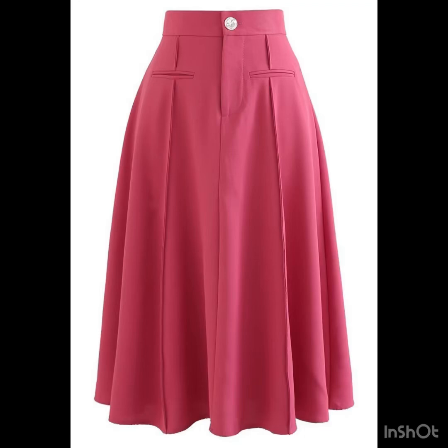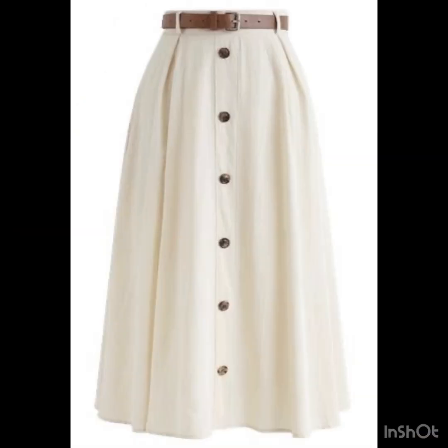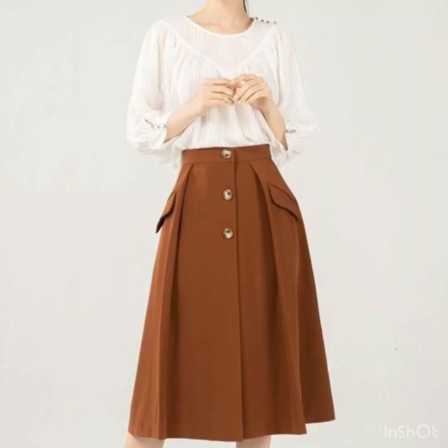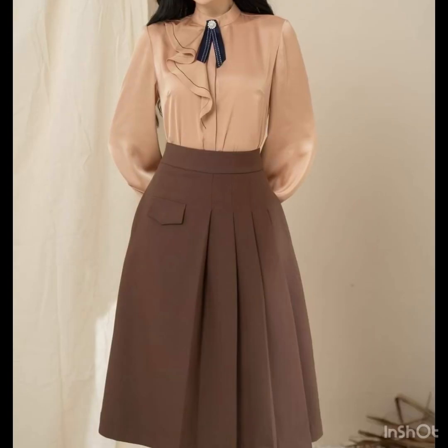Hi everyone, welcome back to our style journey. Today I will share with you some beautiful, gorgeous winter wear skirt designs ideas. These are very comfortable high-waisted pleated skirts. In this video you will find button-up skirts, pleated skirts, front slit skirts, and many more. These are very suitable for office wear — the designs are very gorgeous, classy, and looking very sophisticated as well.